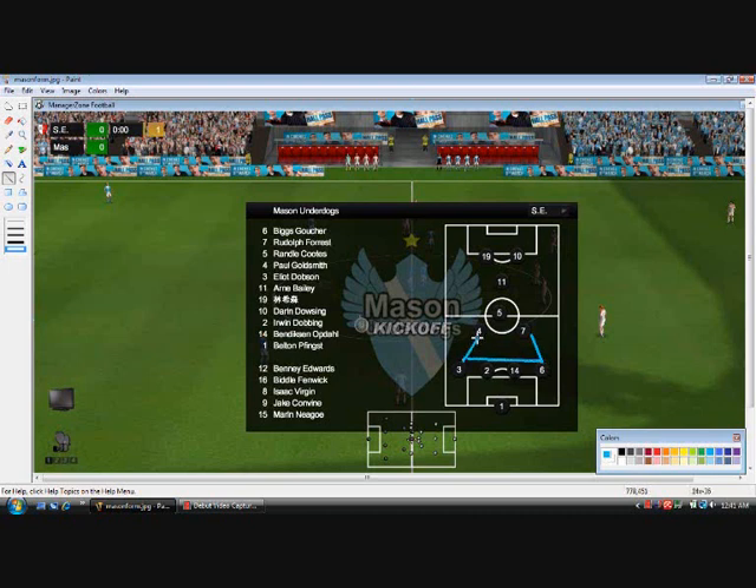The two defensive midfielders, Paul Goldsmith and Rudolph Forrest, are just too far up the field and probably too wide to have much effect. This was very well exploited by Leon with his formation and was pretty much the key to the game, because Mason's attack was nullified by the 3-2 defence. The one created goal of the game came through the midfield — there's this space, a parallelogram shape, that was exploited by Leon's formation. Up top, Mason employed a 1-2 attack which was generally pretty ineffective. Sydney won the game 2-0, keeping a clean sheet with a compact defence against a compact central attack. Number five, Randall Cootes, is in the interception position as you would expect.